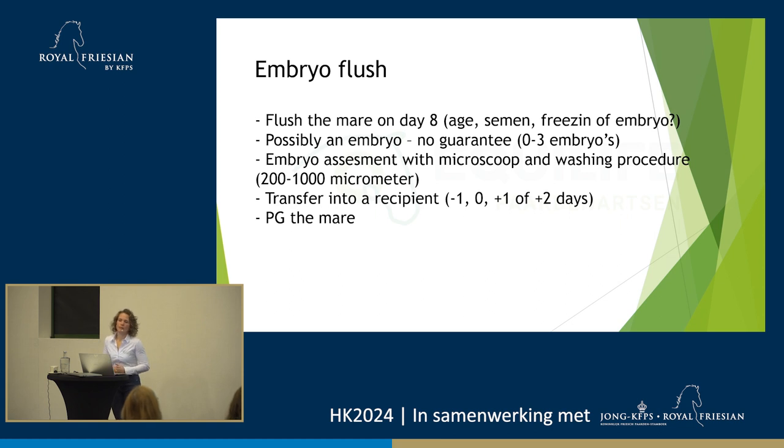When do we do an embryo flush? The mare gets inseminated — we follow the cycle, scan her, and when she's ready, she gets inseminated. We scan her every day. When we've established the ovulation, let's say today is Friday and she ovulated this morning, today is day zero. Then next Saturday is day eight, and that is the day we will flush her. You can sometimes do day seven, sometimes day nine — that can depend a little on the age of the mare. When the mares get older, around 20 years of age, you can maybe wait another day because the embryos develop a little bit slower. I would say 95% of the time we flush on day eight, but there are some exceptions.